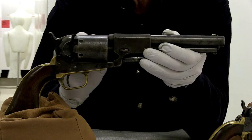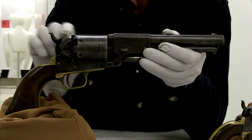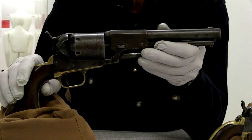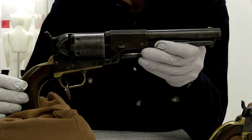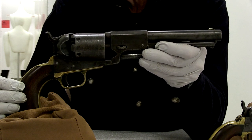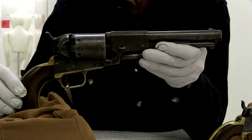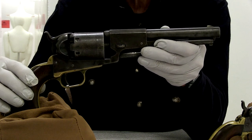This has inscribed on the cylinder 'USMR,' which stands for United States Mounted Rifles, which were the Dragoon troops during the Mexican War. It was also popular after the war as a civilian revolver on the American frontier.